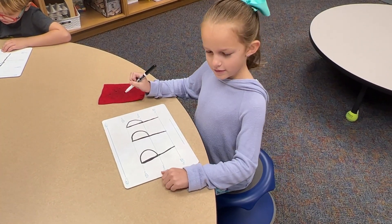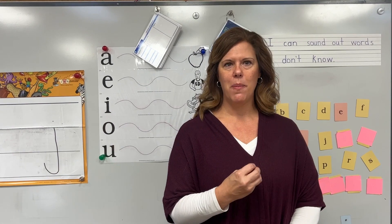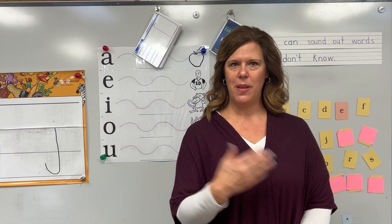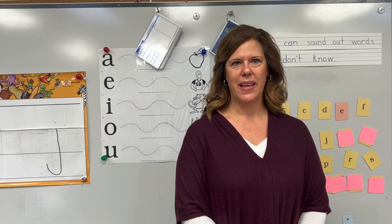P, hand, iron. We're going to become automatic with learning these sounds, and then we're going to blend them together to make words — and then do the reverse of that for writing, so that they can also spell the words.